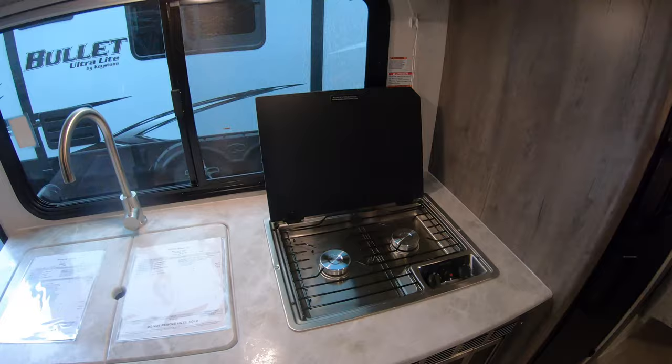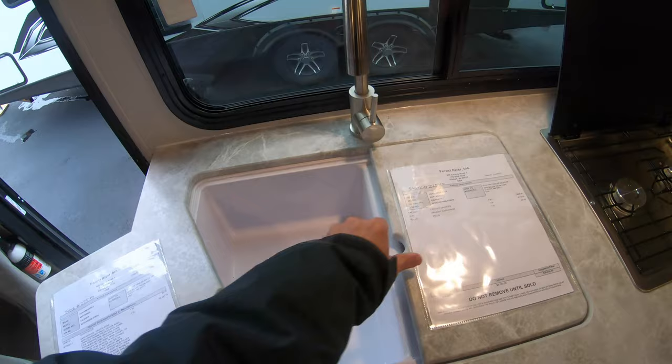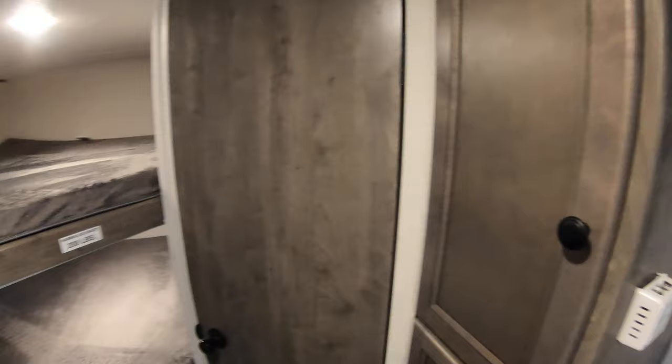You have your microwave right down here, nice new Dometic range top — two burner. Double sink. The sink covers provide extra counter space. Got some nice pantry storage here. Bunks for the kids, or for storage, or for the in-laws.